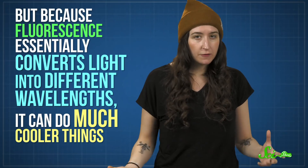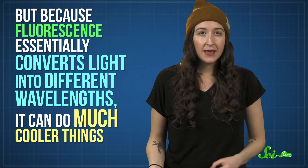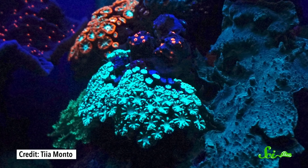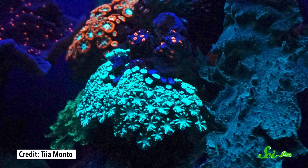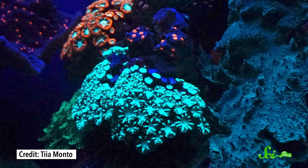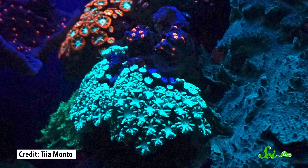In many cases, like those pink squirrels, animals probably use fluorescence the way they would other kinds of coloration — to camouflage themselves or to communicate. But because fluorescence essentially converts light into different wavelengths, it can do much cooler things. Shallow-water corals, for instance, seem to use fluorescent proteins as a kind of sunscreen for their symbiotic algae. They absorb potentially harmful UV rays and emit wavelengths that are less harsh.